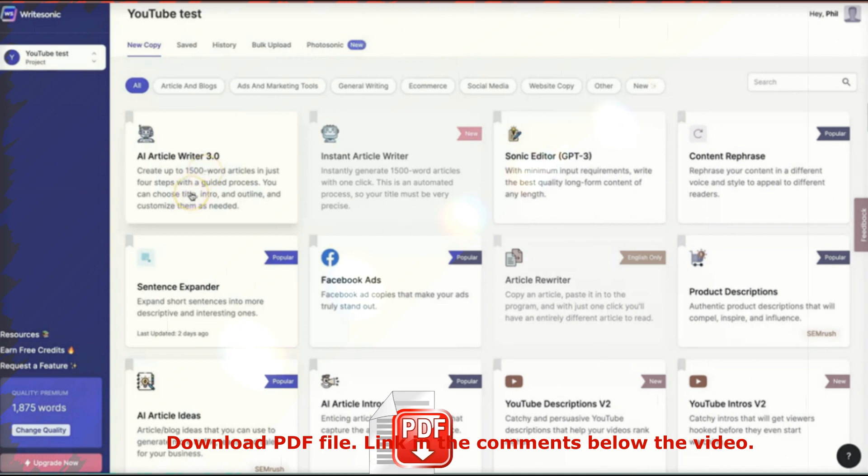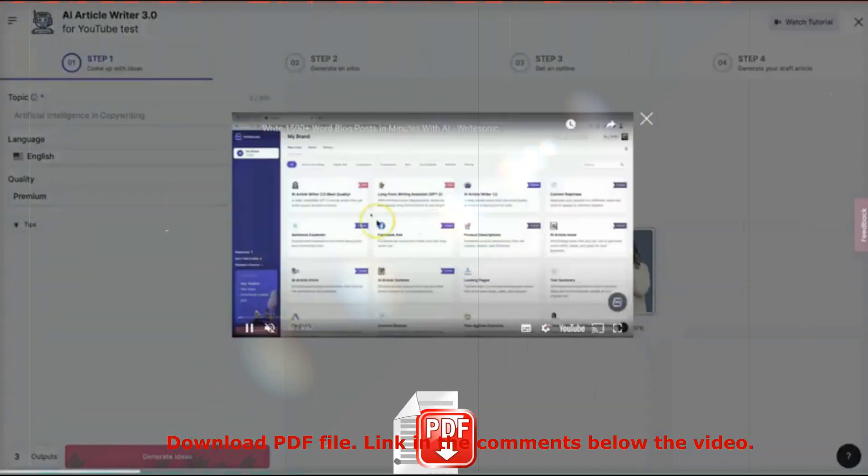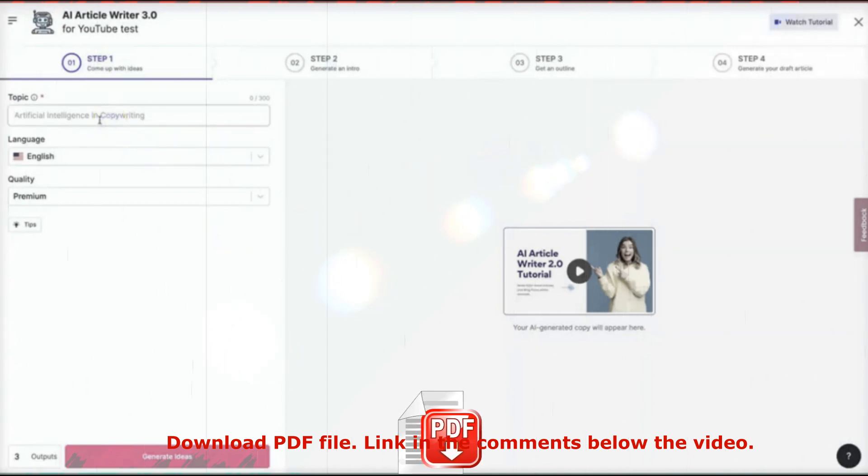Go ahead and click on AI Article Writer, and you're brought to this interface where the four steps are laid out: step one — come up with ideas; step two — generate an intro; step three — create an outline; step four — generate your draft article. If you get stuck, there's a quick tutorial that pops up and shows you the entire process. For this example I'm going to type in 'artificial intelligence for marketing' — since this YouTube channel is all about AI tools and marketing, that's going to be right on point. Let's click generate ideas.